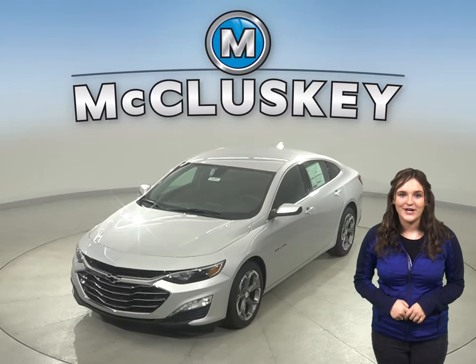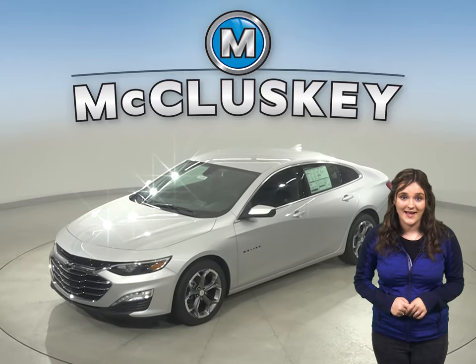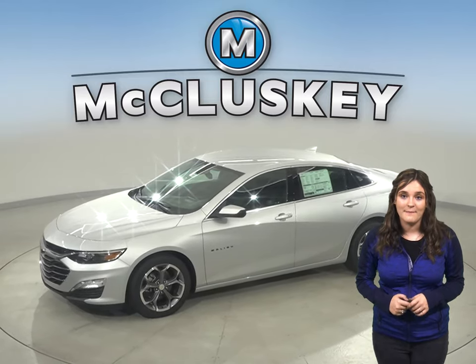Have you been thinking about getting a new four-door sedan, maybe the 2020 Acura TLX? Well then you should take a look at the 2020 Chevrolet Malibu.